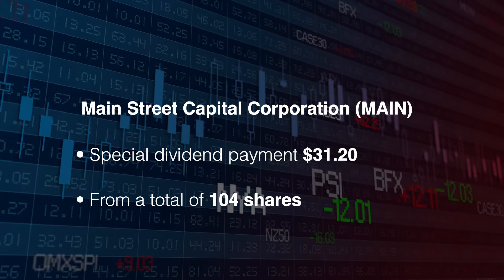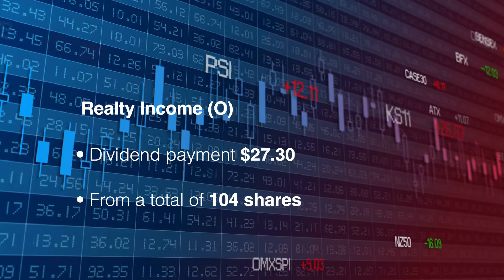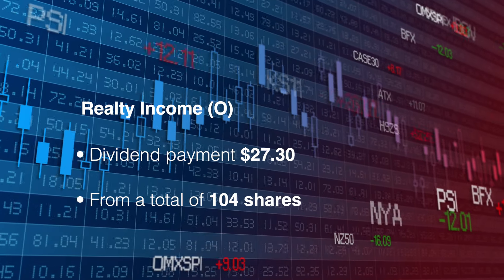I bought an extra couple of shares during the month. And finally Realty Income, ticker symbol O. The payment was for $27.30 from 104 shares.